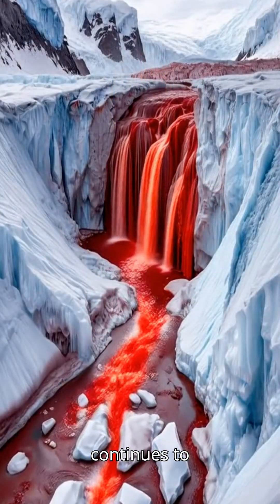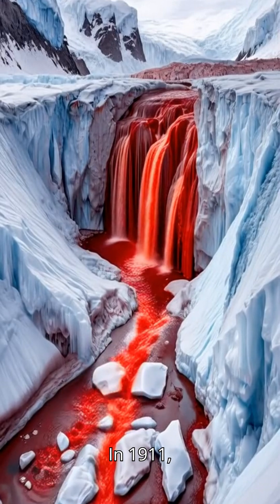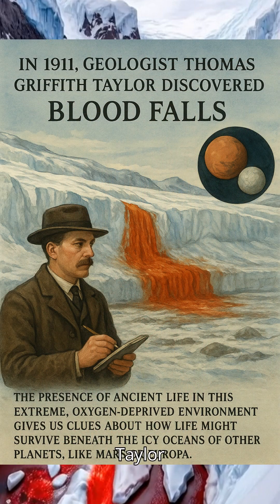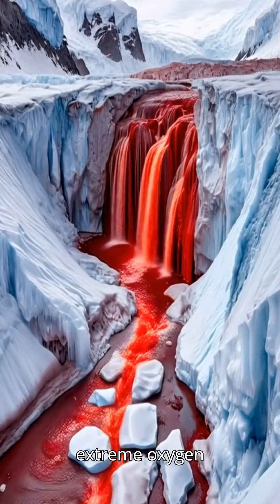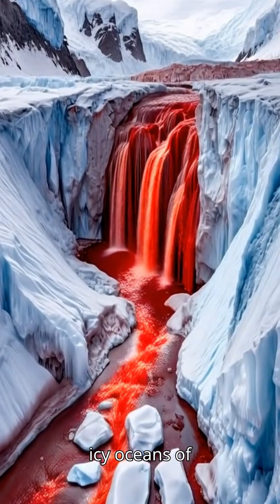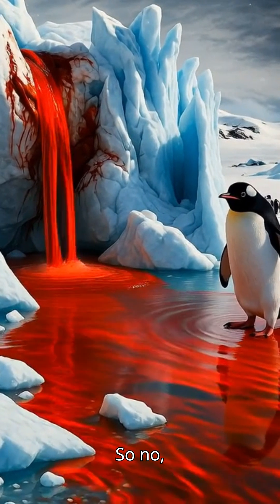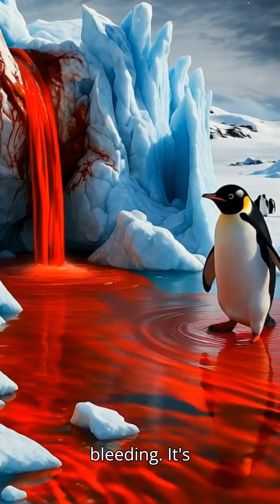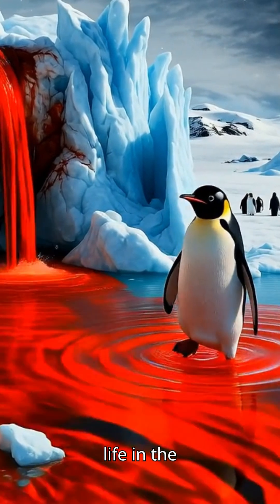This is why Blood Falls continues to pour year-round without freezing. In 1911, geologist Thomas Griffith Taylor discovered Blood Falls. The presence of ancient life in this extreme, oxygen-deprived environment gives us clues about how life might survive beneath the icy oceans of other planets, like Mars or Europa. So no, Antarctica isn't bleeding — it's revealing ancient secrets that could even change how we think about life in the universe.